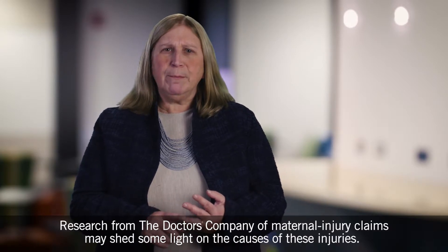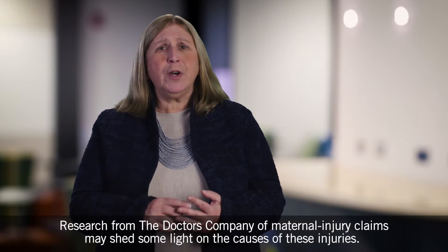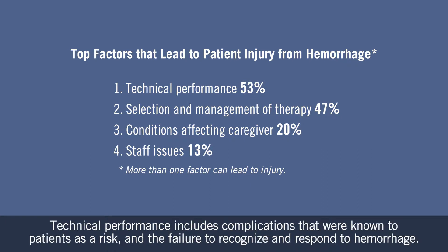Research from the Doctor's Company on maternal injury claims may shed some light on the causes of these injuries. The data shows that technical performance is the main factor that led to injury from hemorrhage. Technical performance includes complications that were known to patients as a risk, and the failure to recognize and respond to hemorrhage.